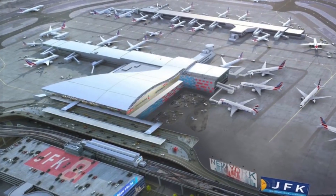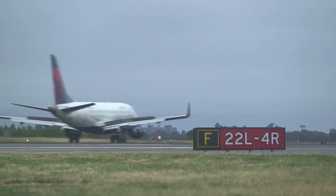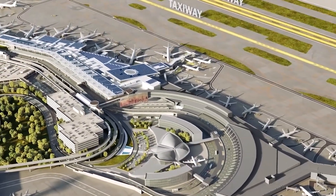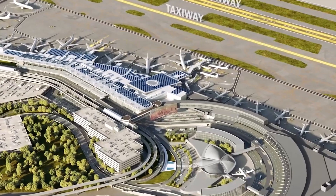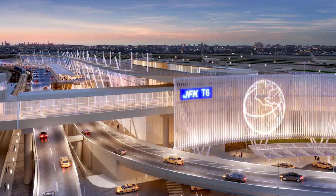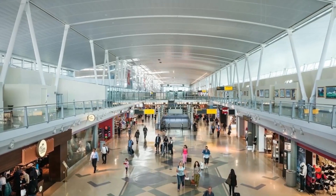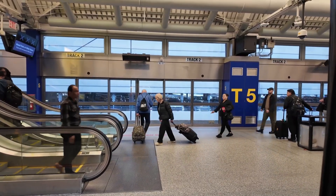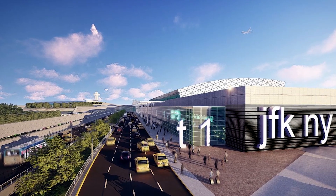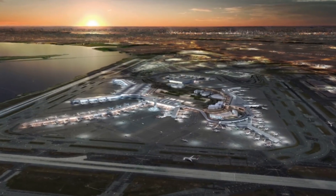Another major focus is technology. The new terminal will integrate cutting-edge systems to enhance the traveler experience. Biometric technology will streamline the check-in and security processes, reducing wait times and increasing efficiency. Imagine walking through a terminal where facial recognition checks you in, tags your luggage, and even guides you to your gate. This seamless experience is a core goal of the JFK upgrade. The construction also includes new departures, arrivals, and customs halls, designed to handle large volumes of passengers efficiently.